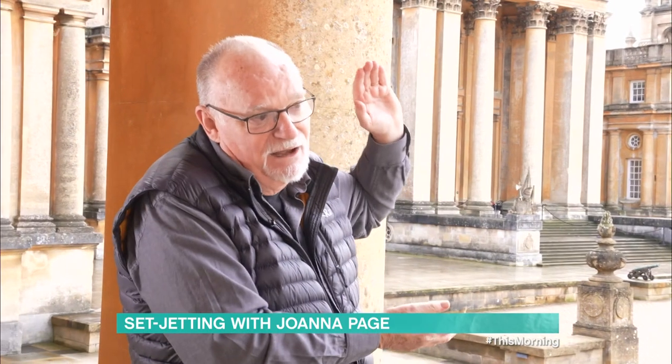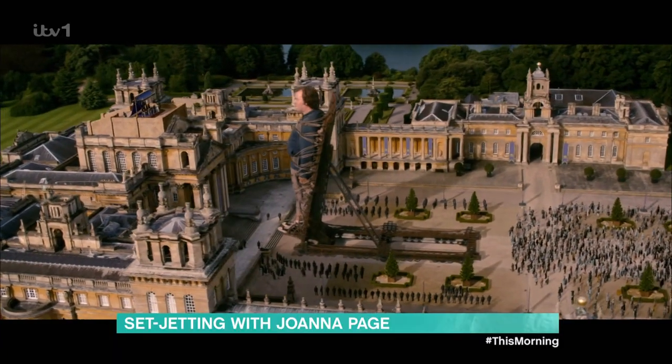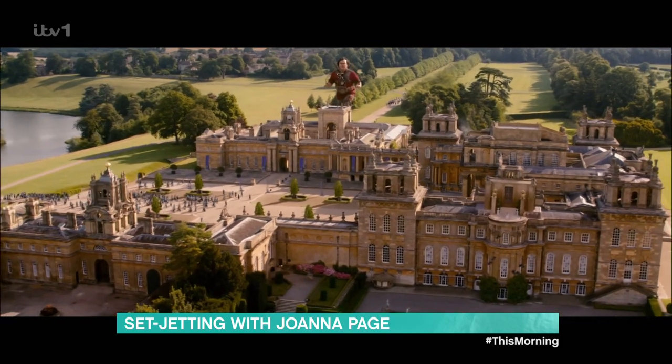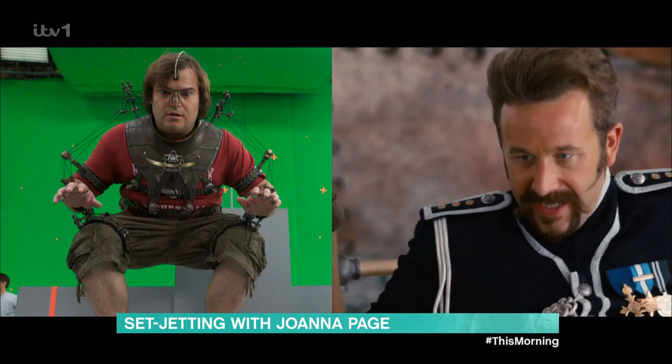We had one character — Jack Black as Gulliver — who was 120 feet tall. This is insane! And obviously the Lilliputians were three and a half inches compared to him. He was here, but he wasn't really in any scenes because he's too big, so he would often be against a green screen over the side of the courtyard doing his little bit, which the visual effects people would then drop in as a giant.